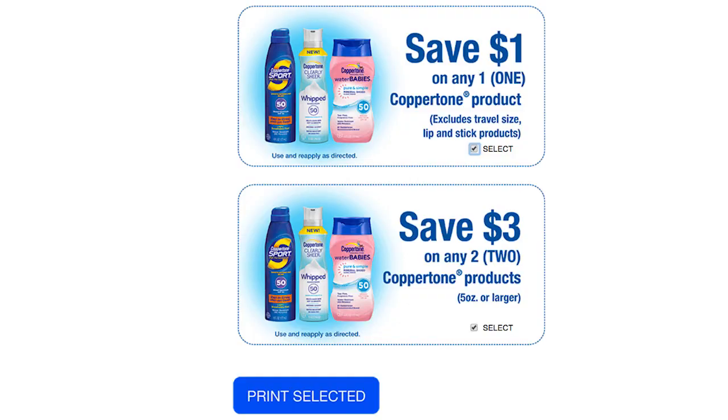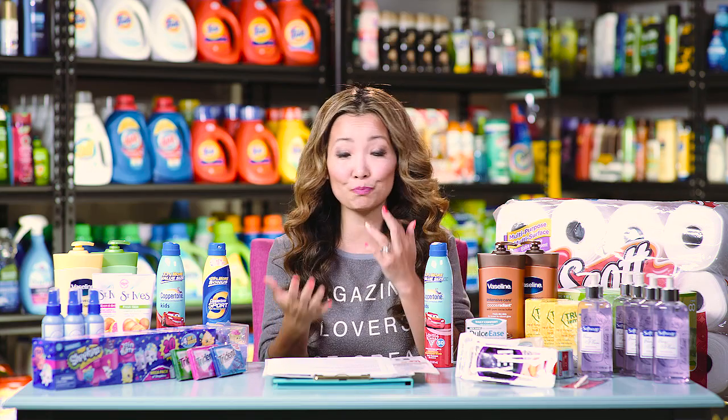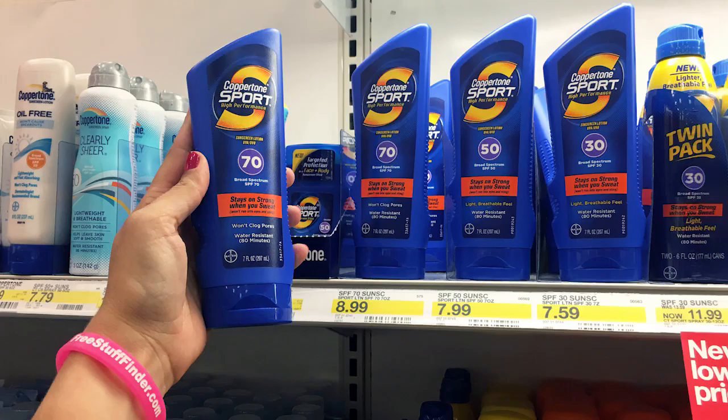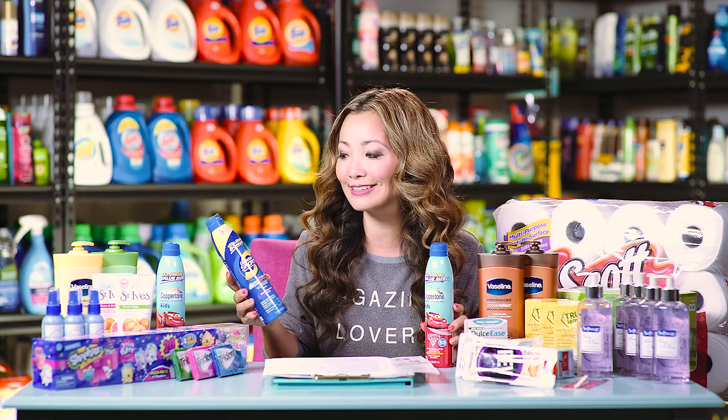There's a $3 off two printable coupon and also a $1 off one. The way to do this deal is you want to add up to $15, so pick and choose whichever combination gets you there. The simplest scenario: pick up two adults at $7.99, or two kids, or one of each — just adjust your math accordingly if you find the cheaper ones.